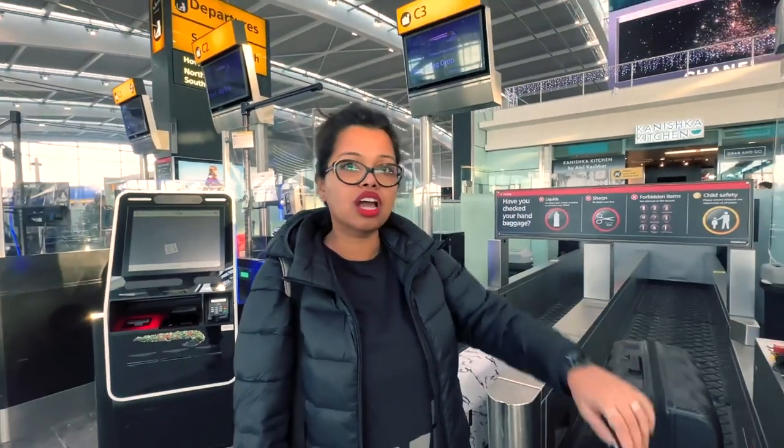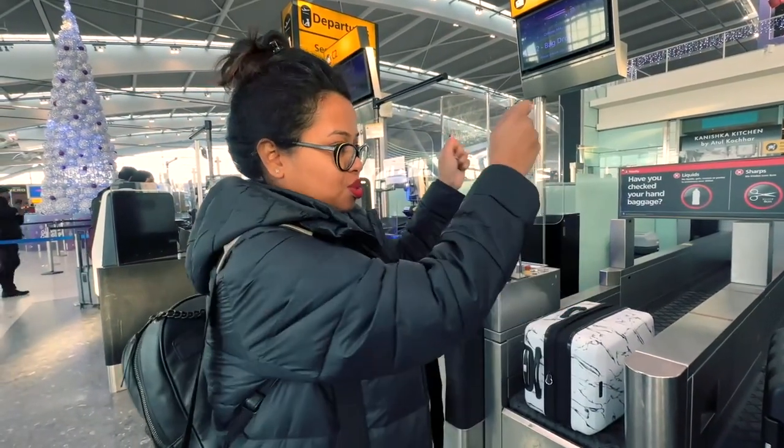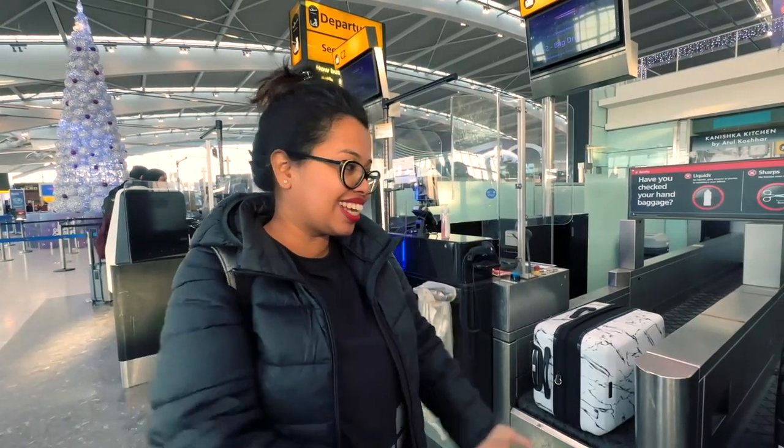The baggage weights are 18.2kg and 15.7kg. The whole process has been pathetic and time-consuming — it's already been more than half an hour just roaming from one counter to another. We just want someone to hand us our boarding passes.